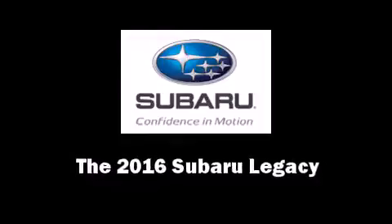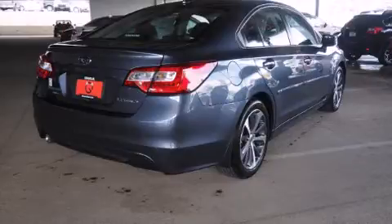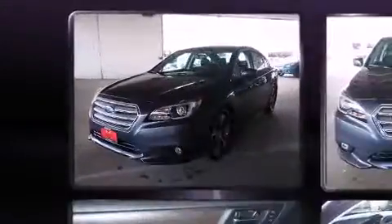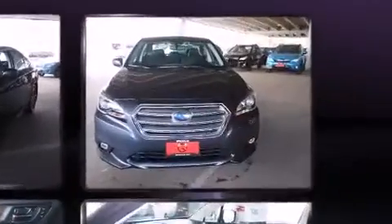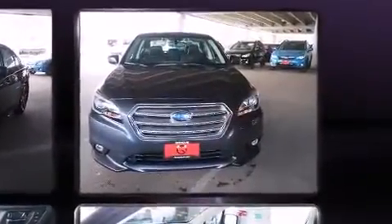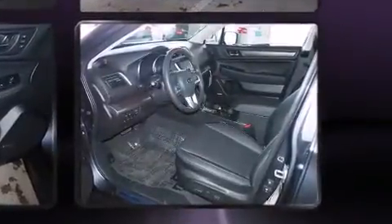The 2016 Subaru Legacy. This four-door, five-passenger sedan provides a satisfying ride for all passengers. Smooth gear shifts are achieved thanks to the 2.5-liter four-cylinder engine. And for added security, Dynamic Stability Control supplements the drivetrain.